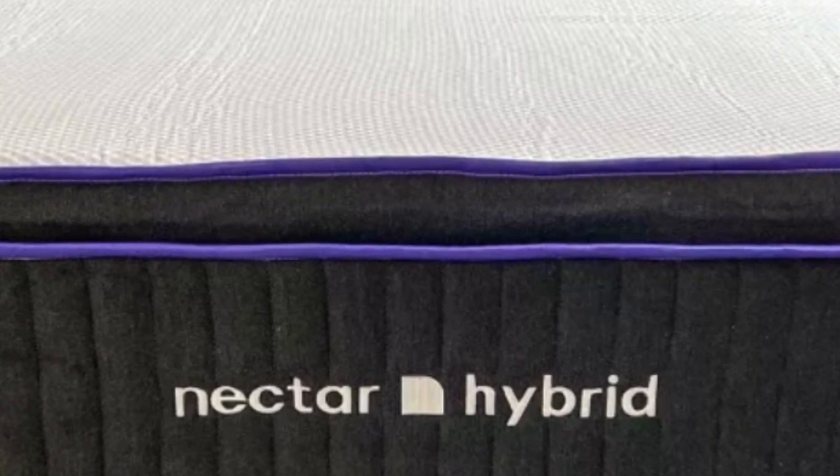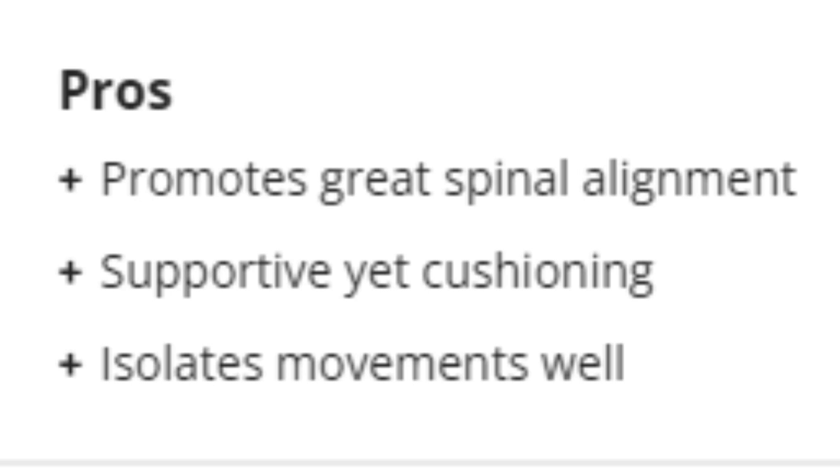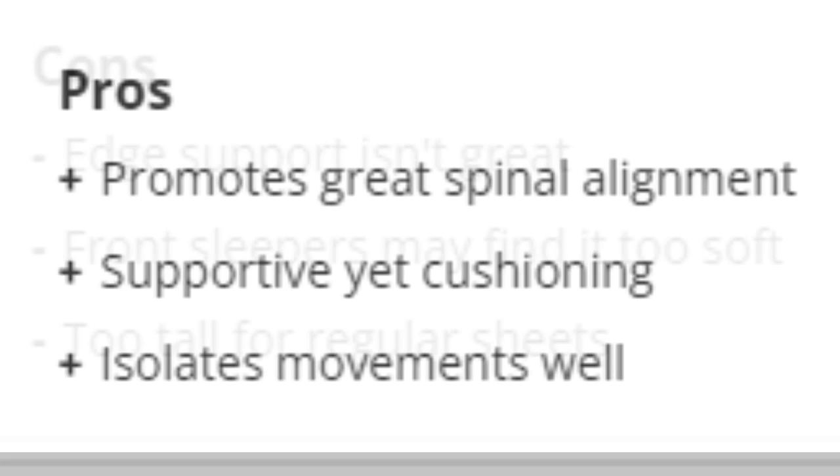Pros: Promotes great spinal alignment. Supportive yet cushioning. Isolates movements well. Cons: Edge support isn't great. Front sleepers may find it too soft. Too tall for regular sheets.